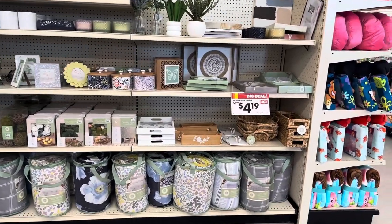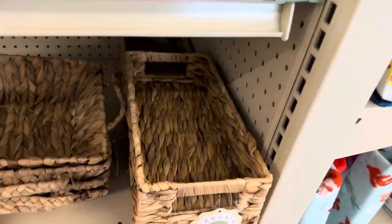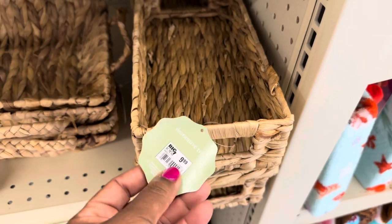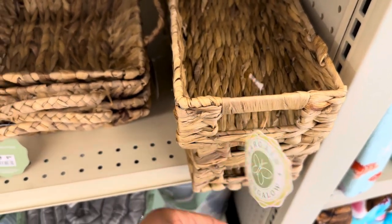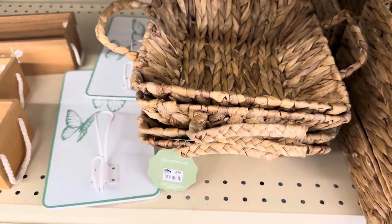I love the palette here. This basket is $9.97, and they have this square one for $9.99.